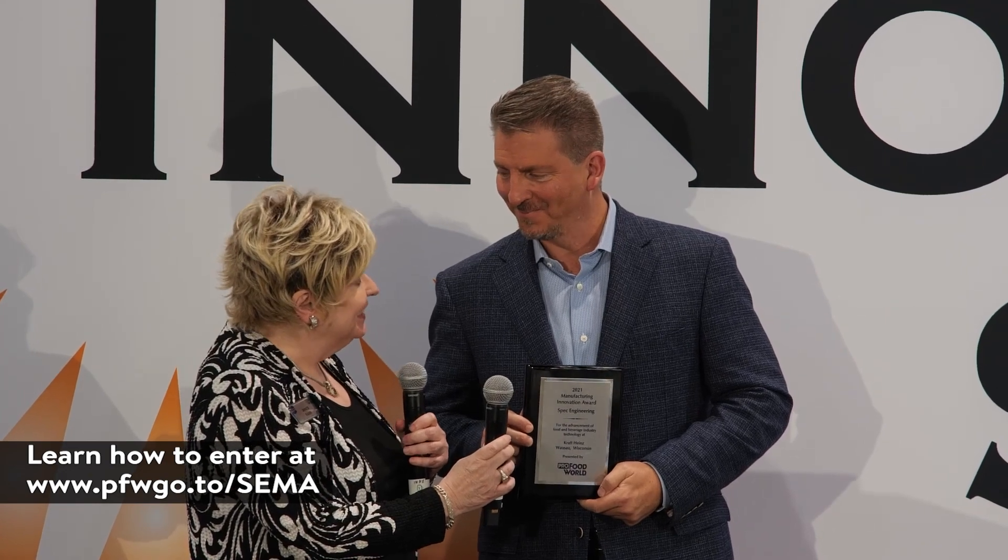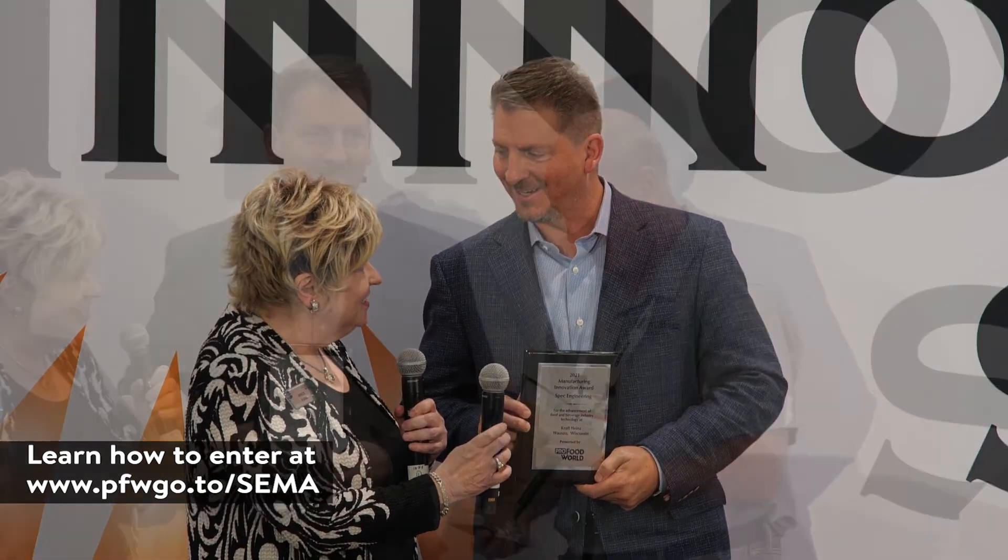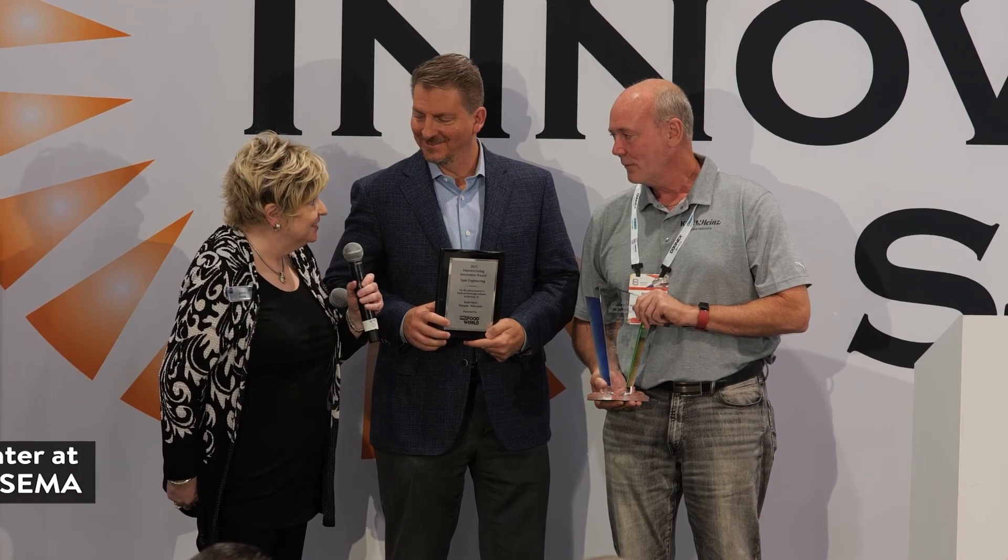On behalf of Pro Food World, I'd like to congratulate Spec Engineering on the Kraft Heinz plant. Congratulations on a very interesting project. And we'd like to congratulate everybody at the Wausau plant for a great and innovative project. Thank you very much.